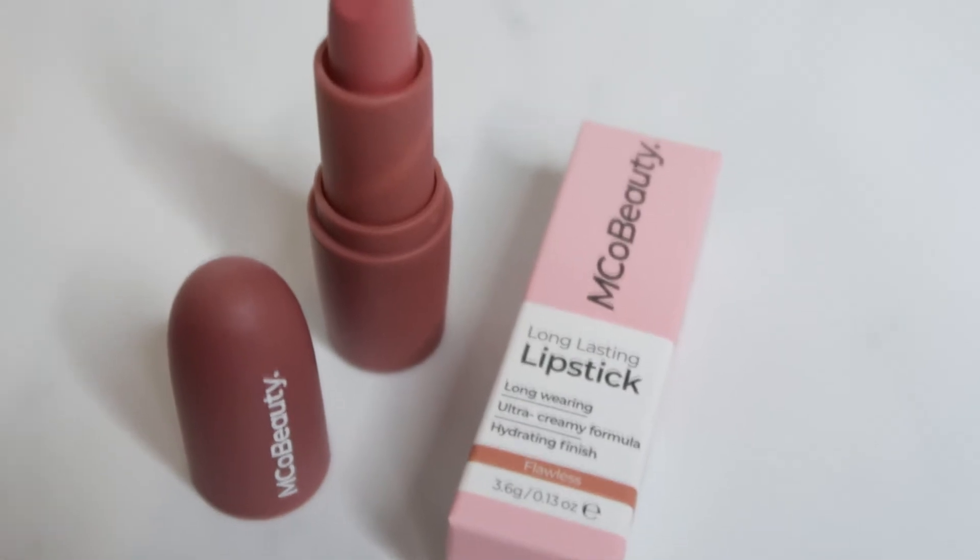Next thing in the box is a lip product, and I love getting lip products in these boxes. So this is by Emco Beauty — I've not heard of that brand before. This is a long-lasting lipstick in the shade Flawless. Really nice packaging, the box is really cute. It's like a matte finish bullet and it's got the brand name on the front — Emco Beauty — and by the looks of it the packaging is the same shade as the actual lipstick, which is so nice and useful.